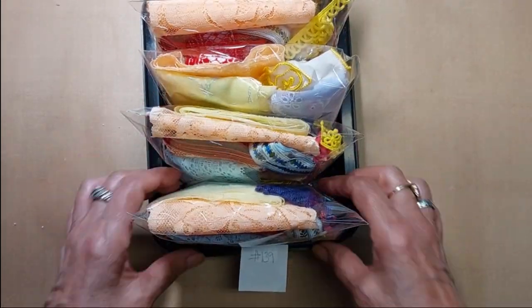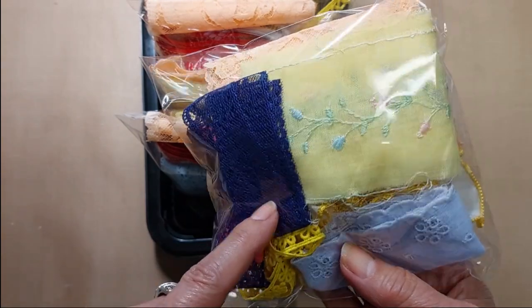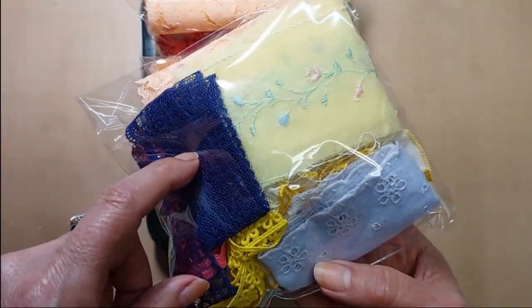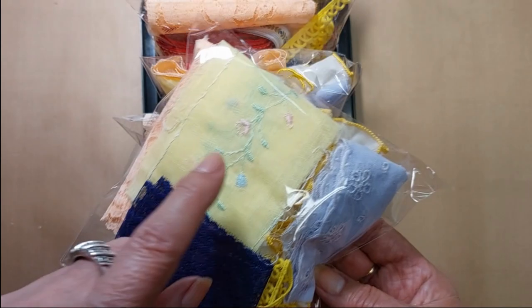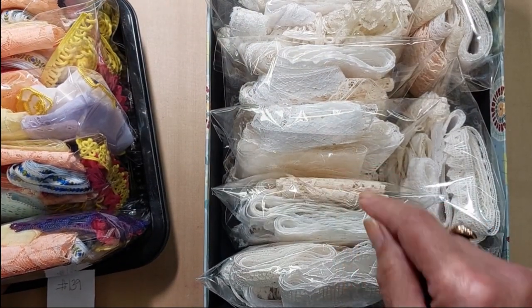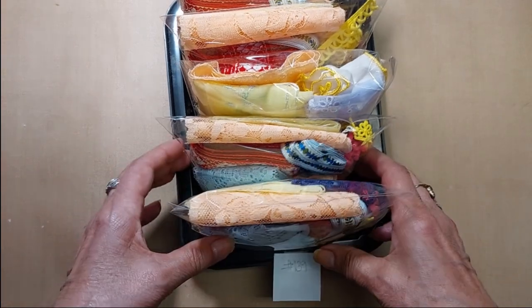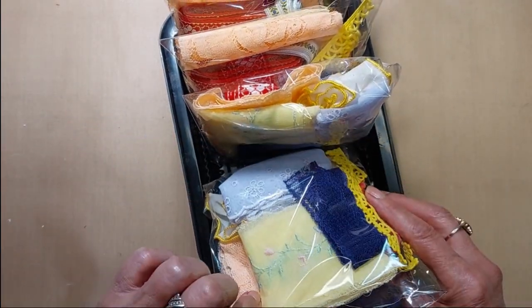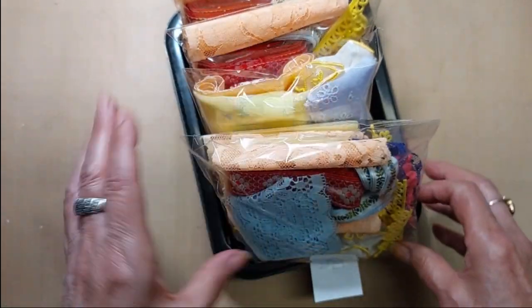I also put together some colorful lace grab bags — this is lot 139. These are all colored laces. This one looks black in the video but it's actually a dark purple, and this one looks blue but it's a light purple, more of a lavender. They all have an embroidered fabric in them. Most of the laces are about a yard long, some are a little bit shorter, some might be a little longer, depending on how much I had of that lace. Lot 139 is also five dollars.